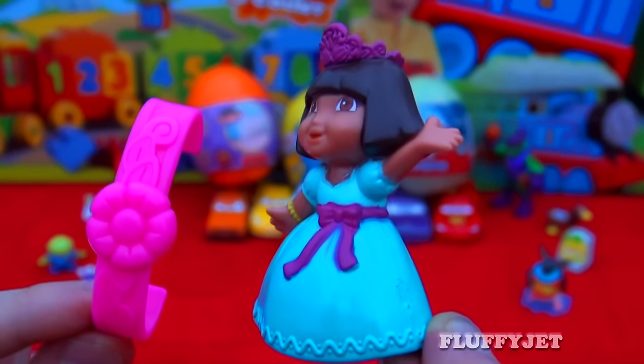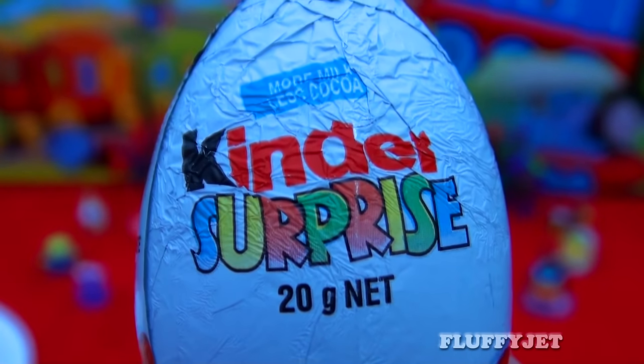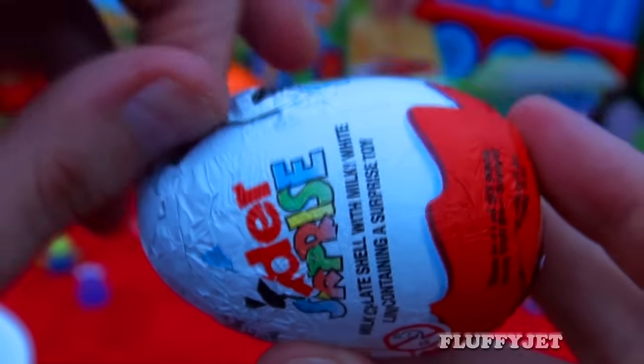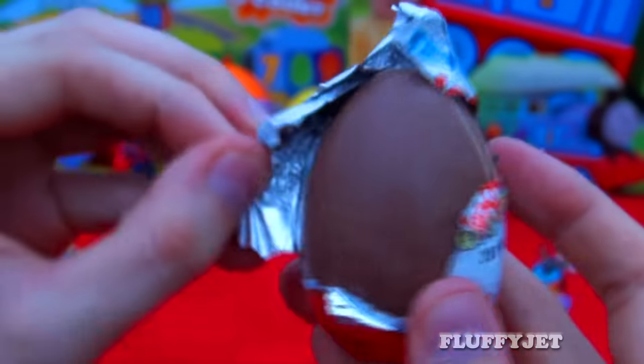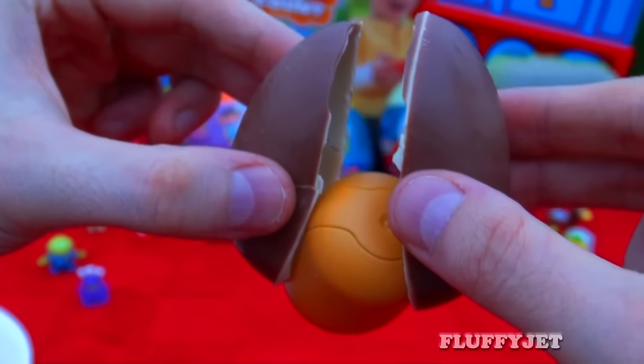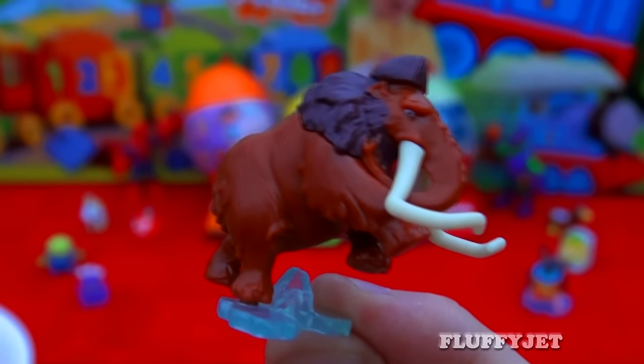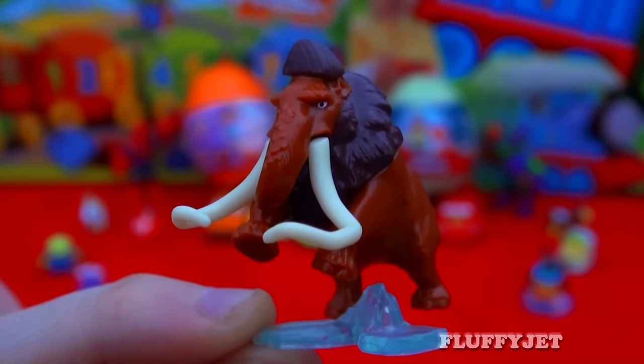A very stylish princess dress. And next up we have another awesome Kinder Surprise Egg - I wonder what we're going to get this time. Awesome, another Ice Age 4 toy. Here we have Manny the Woolly Mammoth, voiced by Ray Romano.